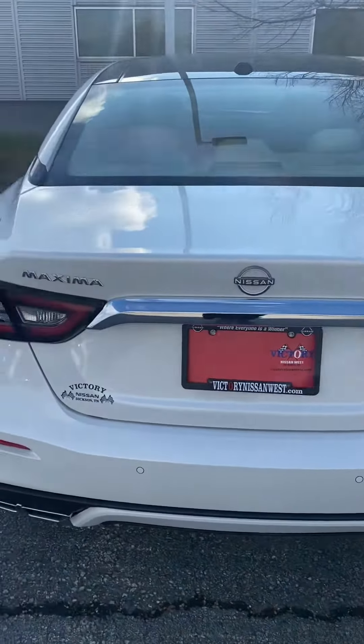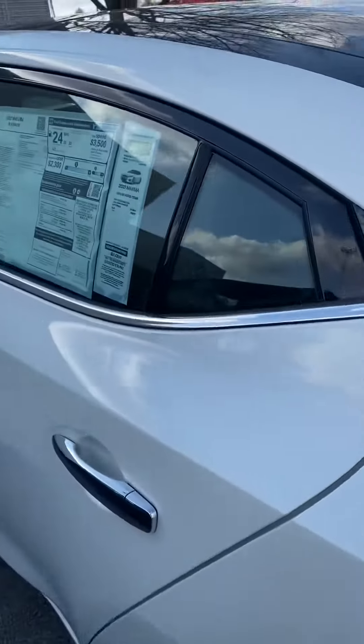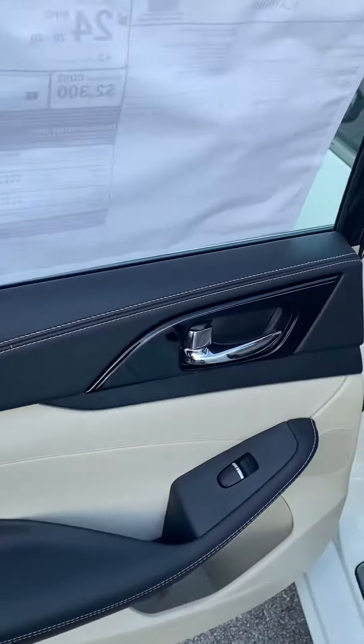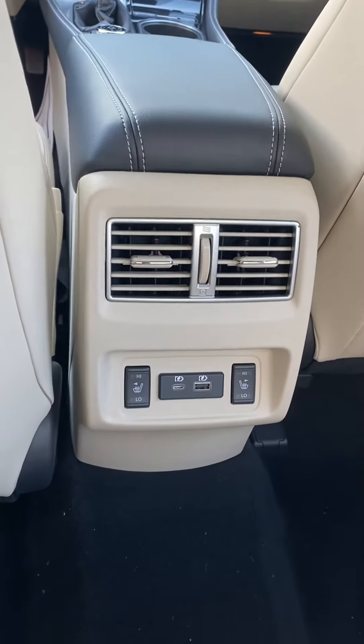Hi, this is Ashley at Victory Nissan, and here is one of our Maxima Platinum trim levels. It is a 23 edition. It has a nice cream colored interior, two-tone accent, your rear heated and cooled seat controls with your AC vents.